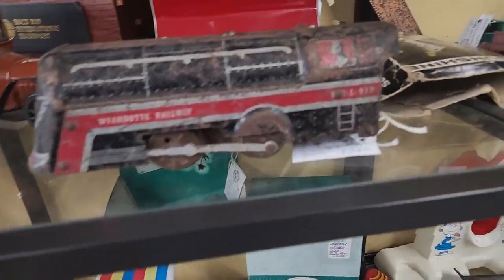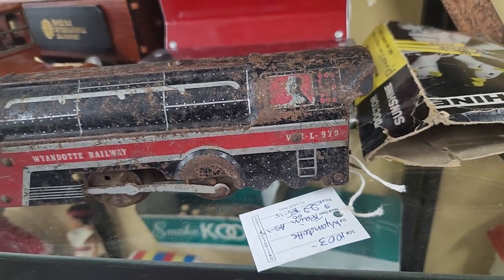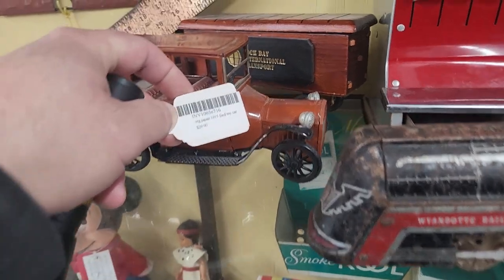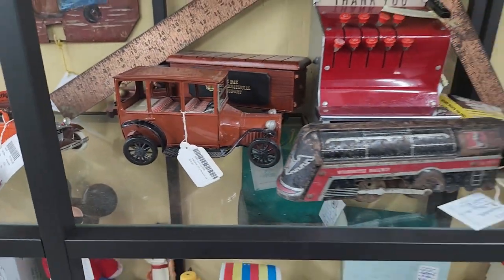Let's see how much this locomotive is — $22. This car here is $29. So that's the prices over here in this booth.